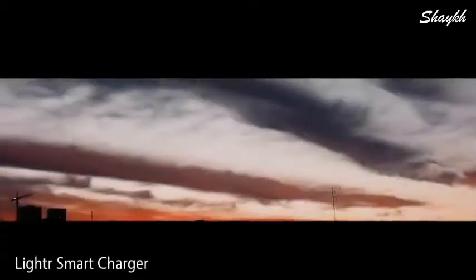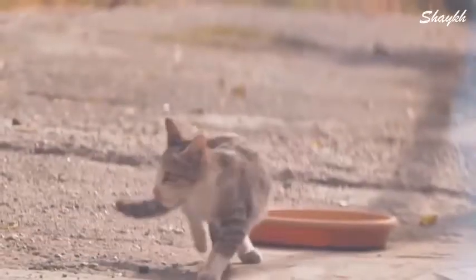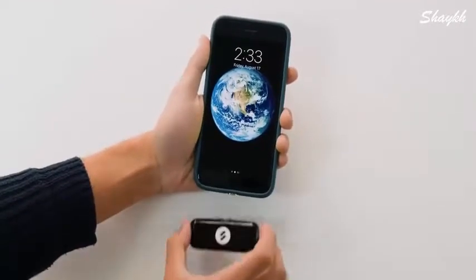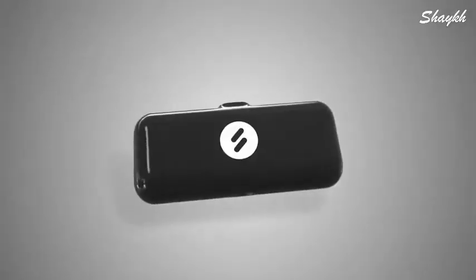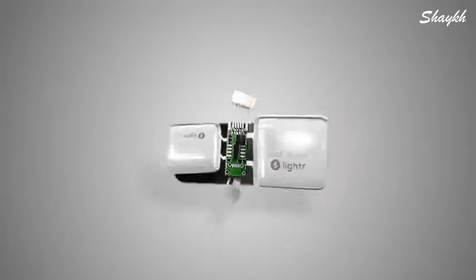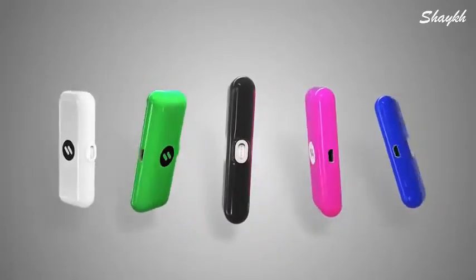Everything in this world needs some charging — cities, plants, cars, people, animals, and of course all the devices. Introducing Lighter: the world's smallest smart charger. Lighter is a smart charger with a custom-developed magnetic connection and integrated safety and smart systems, with two powerful slim batteries that charge your device up to a hundred percent.